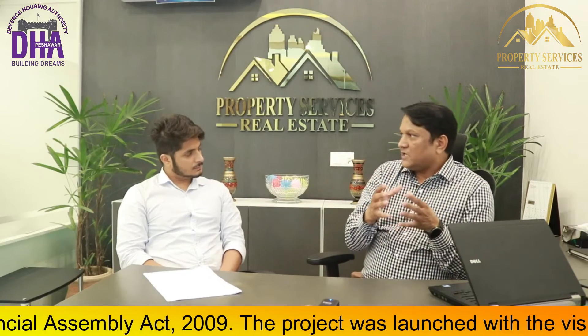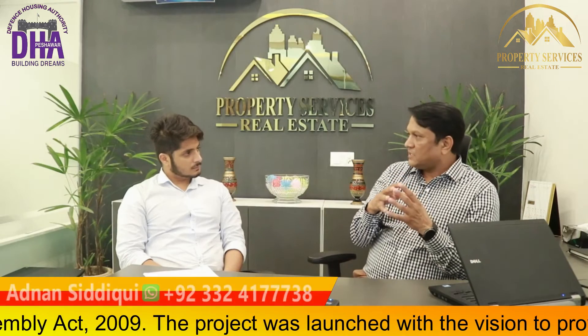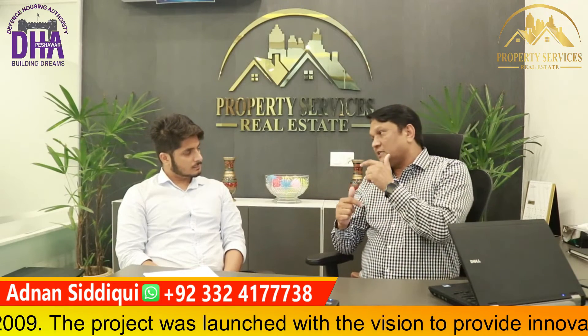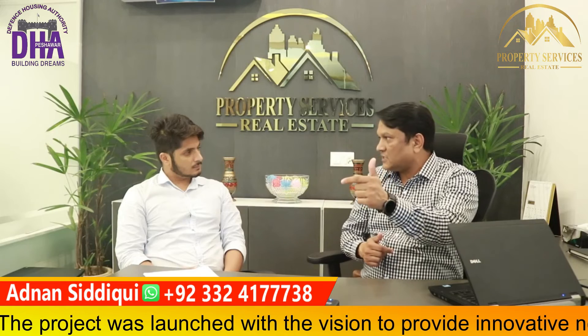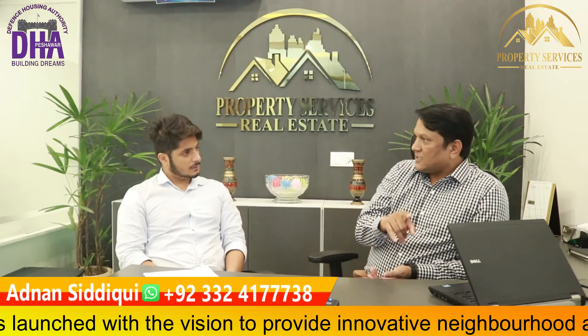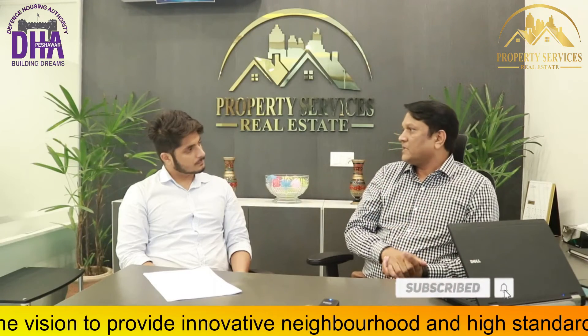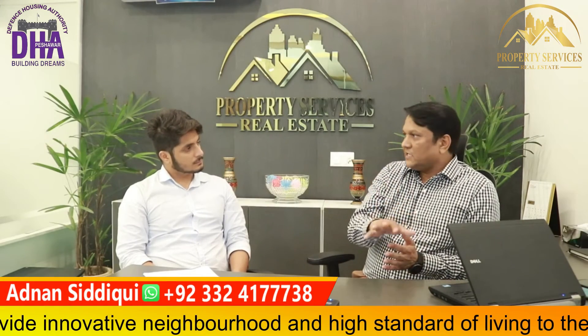The H-block has 10 marla plots. In the H-block, prices start from number one going up to 99, with a demand of around 95 lakh. The cost of land is 28 lakh rupees and development charges are 35 lakh rupees. The H-block is good — there is no graveyard, no boundary issues, and the location is clear. The H-block edge plot is good and recommended.